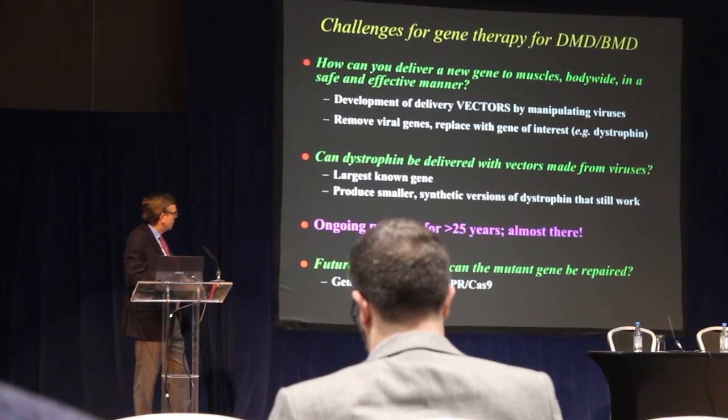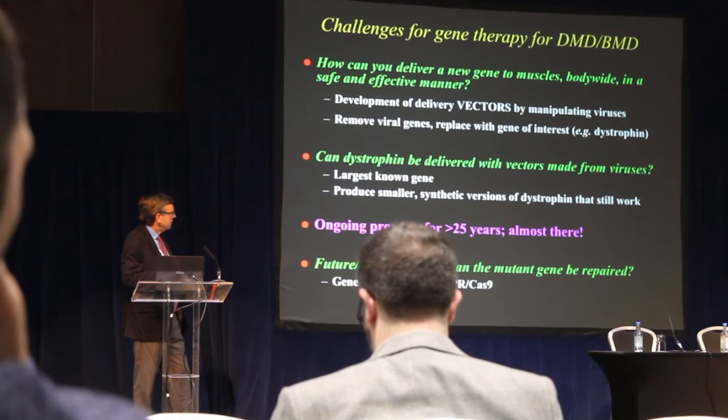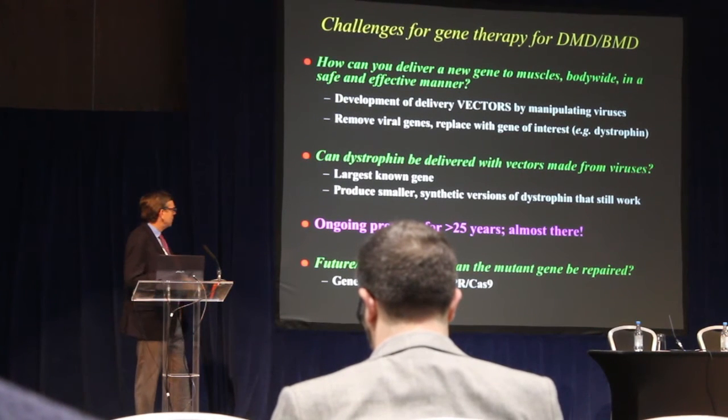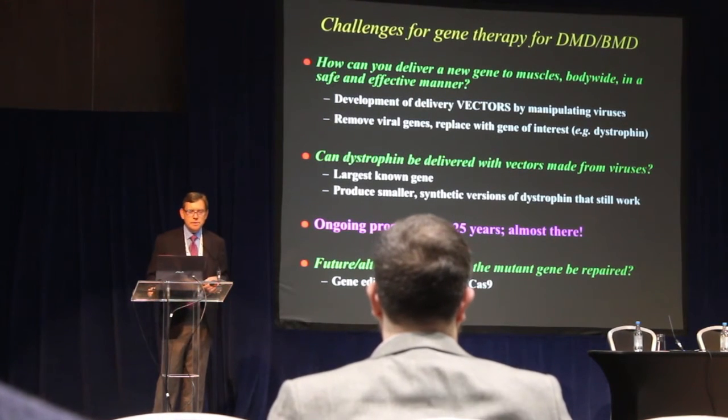There are alternate approaches being developed. A critical one is whether the mutant or defective gene can actually be repaired rather than replaced with an artificial version. That refers to the gene editing technology that a number of companies are pursuing.